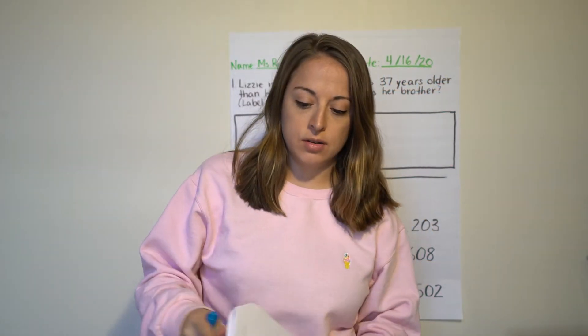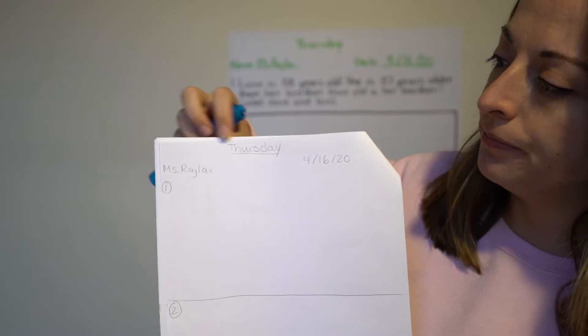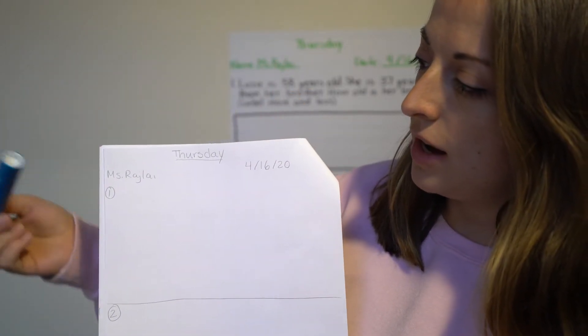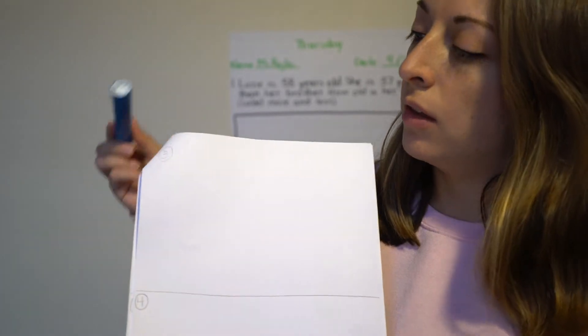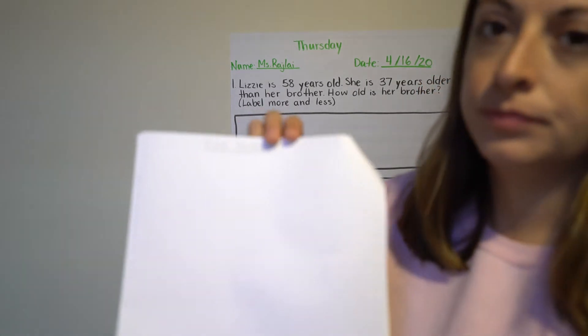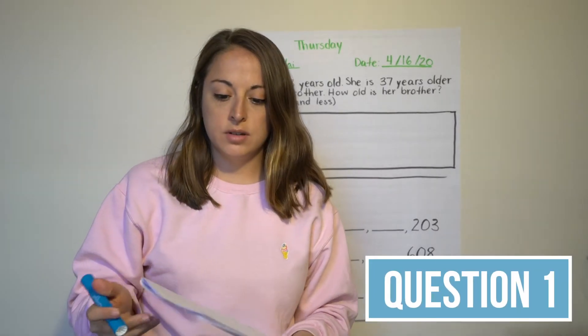Hi everyone, happy Thursday. Here are the materials you need. You have your paper, and at the top you're going to write Thursday, your name, and then the date 4/16/20. Then you're writing number one, number two with a line in the middle, and on the back you're doing three and four with a line in the middle. On the last page you're writing exit ticket.